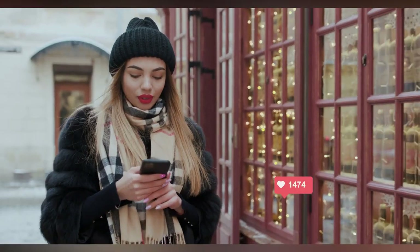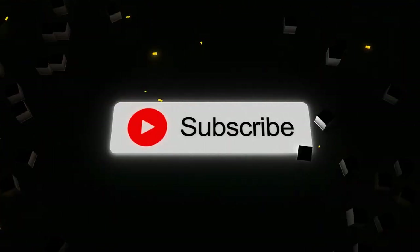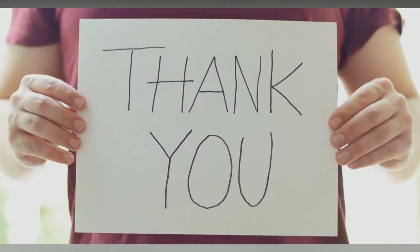What do you think of our video? Let me know in the comments section below. If you enjoyed this video, please like, share, and subscribe.